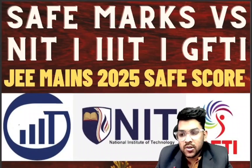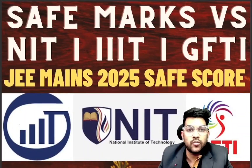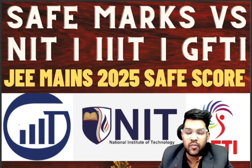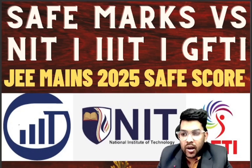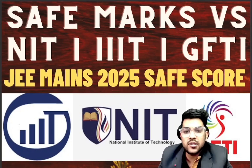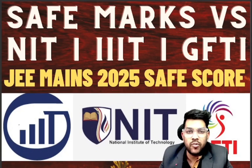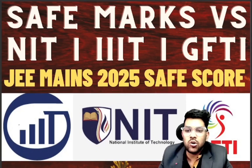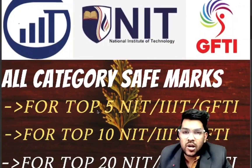Hi friend, this is Amit and here I am going to discuss about the JMS 2025 first attempt safe score. This is important to note that this is for first attempt itself. For second attempt I will provide a similar type of video again. But here I am going to consider IIT, IIIT, and GFDI — all three types of college. So the video will be a little bit long but it will provide you complete information regarding the safe score for JMS 2025 all categories.